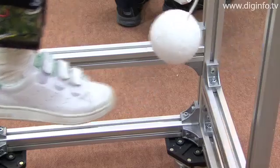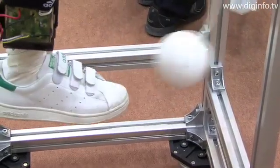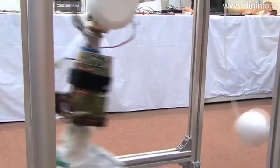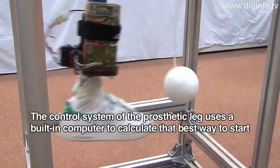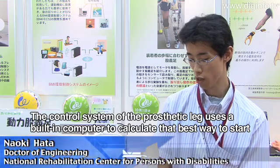Movement of the lower leg on the tendon side is detected by sensors, and computer controllers are used to adjust the starting point of the prosthetic leg with a small built-in motor.